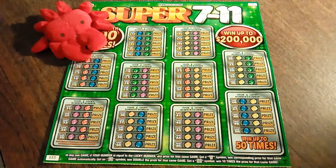Well, hello everyone. It's the Minnesota Cash getting back with you today with a $10 Minnesota Lottery Super 7-Eleven ticket.